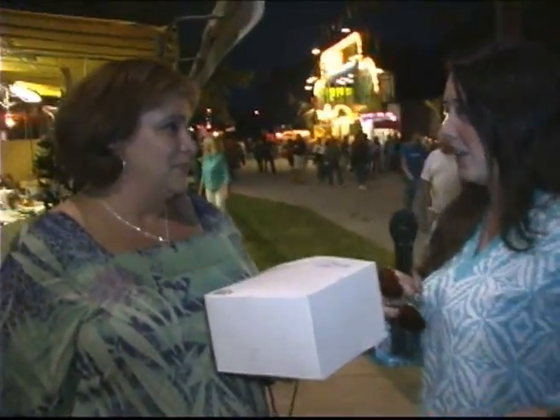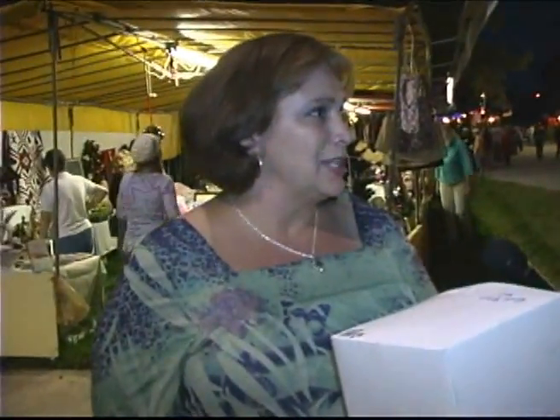Will you explain the rules of the cakewalk? I think it's a quarter per seat, and once all the seats are sold, they draw a number and the winner wins a cake.